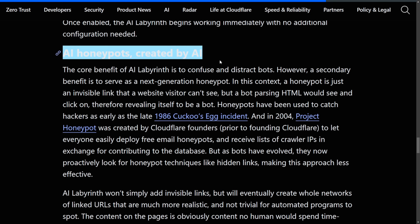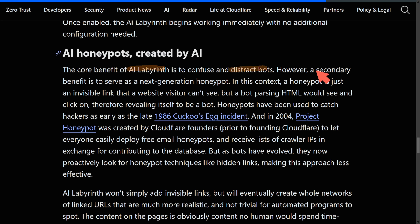Let's talk about AI honeypots. The core benefit of AI Labyrinth is to confuse and distract bots. However, a secondary benefit is to serve as a next-generation honeypot — an invisible link that a website visitor can't see, but that a bot parsing HTML would see and click on, thereby revealing itself as a bot. Honeypots have been used to catch hackers as early as the late 1986 Cuckoo's Egg incident. In 2004, Project Honeypot was created by Cloudflare's founders to let everyone deploy free email honeypots and receive lists of crawlers' IPs in exchange for contributing to the database.